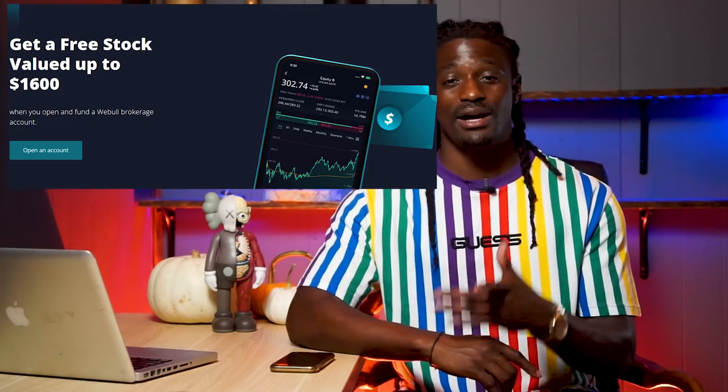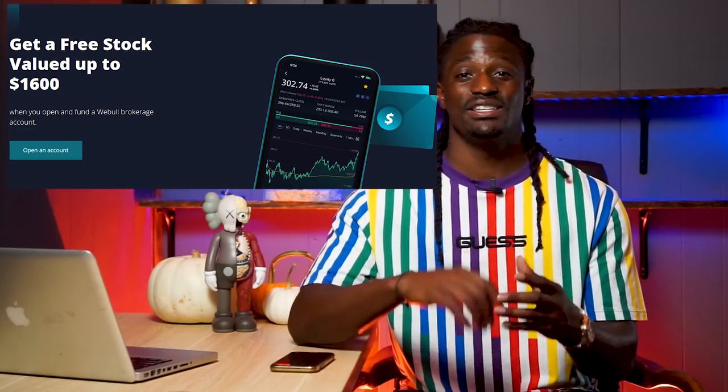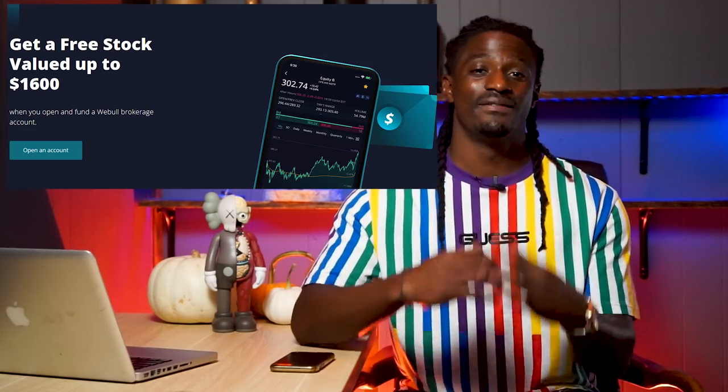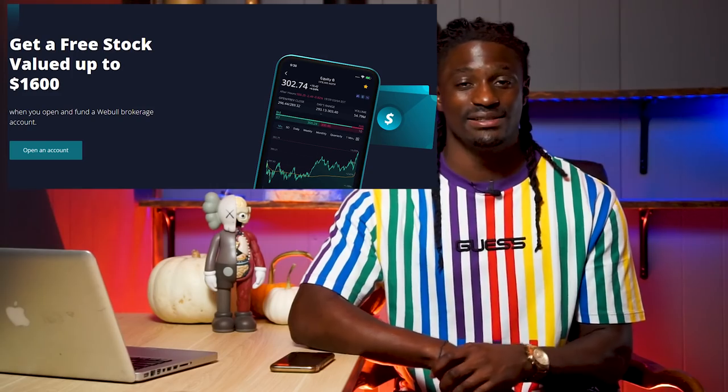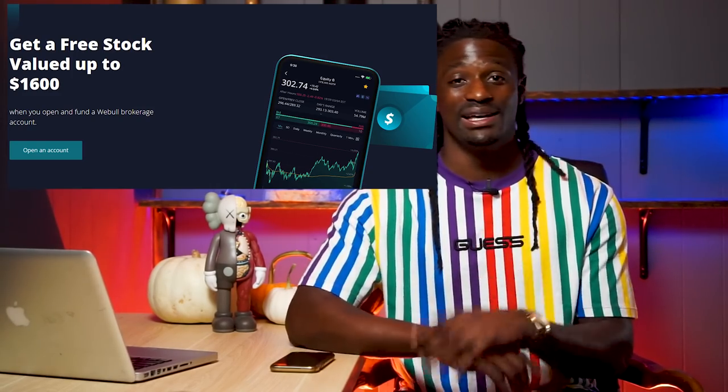This video is brought to you by WeBull. Sign up now by clicking the link down in the description, deposit $100 and receive two free shares valued up to $1,600. That is the quickest form of passive income if you ask me — just by clicking the link down in the description. But enough talking, let's go ahead and dive straight into the video.